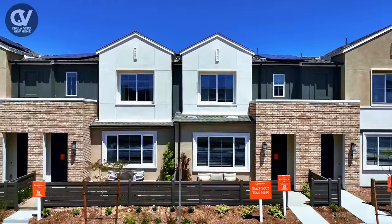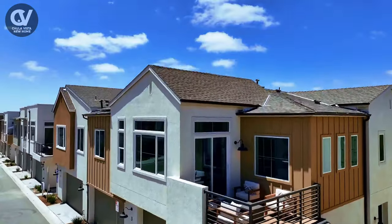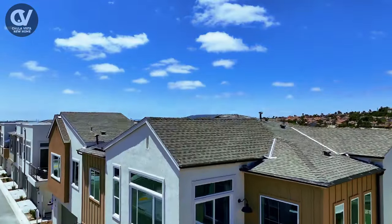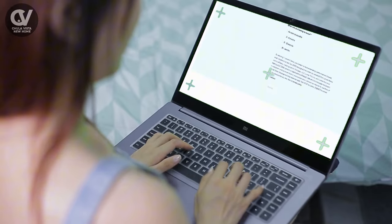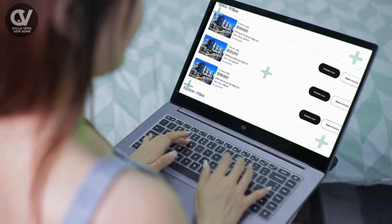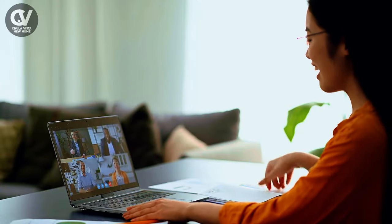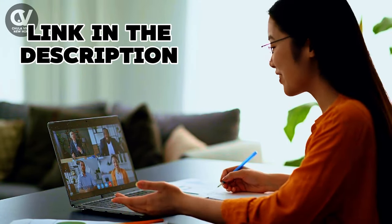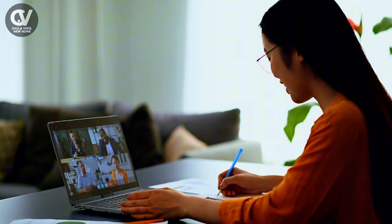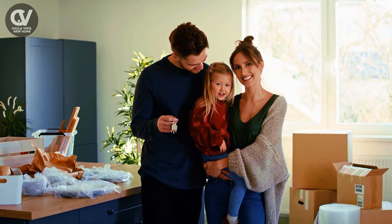Not only are these new homes gorgeous, but they are also affordable with a huge blowout incentive being offered right now. There are plenty of models to choose from and a price range that appeals to everyone. Take advantage of builder incentives to get lower monthly payments. If you'd like to schedule a time to speak with our lender, I'll leave a link in the description below. You can get all of your questions answered at your convenience and own one of these gorgeous new homes for your family.